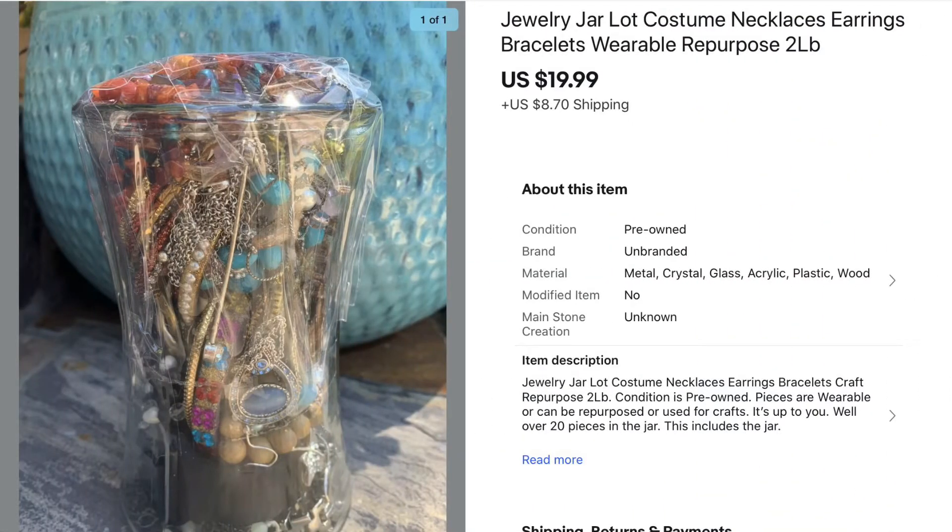Another thing I've just started doing is putting together jewelry jars. This jewelry jar has well over 20 pieces in it, so the buyer is getting each piece for probably a dollar after shipping at $19.99. It's an opportunity to move some of the bulk jewelry I don't want to list individually. All the pieces in the jars are wearable — not broken or faded — and this first one sold pretty quickly, so I'll probably make some more.